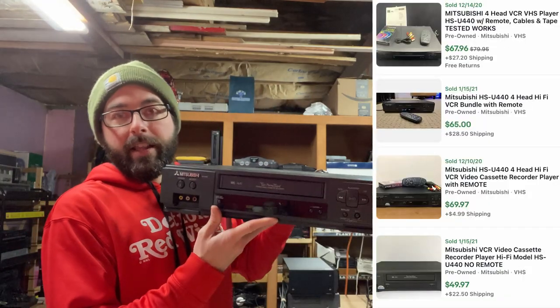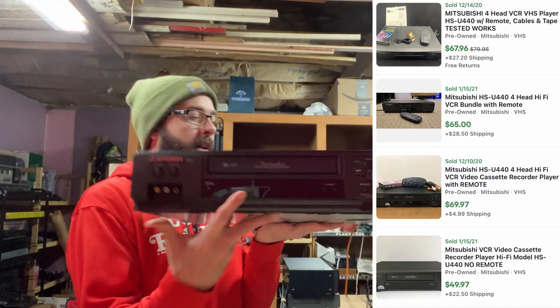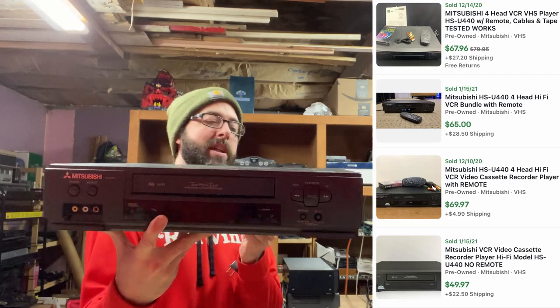This is one I've seen a lot — it is a Mitsubishi, like the car. They also made microwaves and everything — they made everything. A VCRHS-U4440. I dug two of these this summer out of a guy's garage.